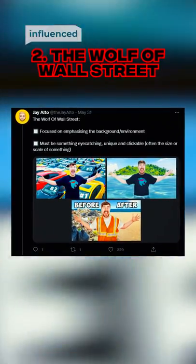3: The Selfie — highly emotive and full of props. 2: The Wolf of Wall Street — to emphasize background and scale.